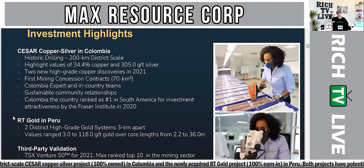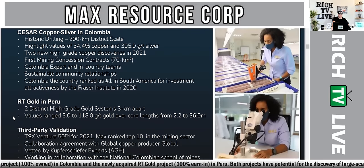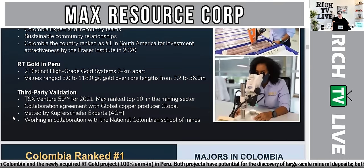The investment highlights: Caesar Copper Silver in Colombia features historic drilling at 200-kilometer district scale, highlight values of 34.4% copper and 305 grams per ton silver, two new high-grade copper discoveries in 2021, first mining concession contracts of 70 km², Colombia expert and in-country teams, and sustainable community relationships. Colombia ranks number one in South America for investment attractiveness by the Fraser Institute in 2020. RT Gold in Peru offers two distinct high-grade gold systems 3 kilometers apart, with values ranging from 3 to 118 grams per ton gold over core lengths of 2.2 to 36 meters. Max ranked top 10 in the mining sector — that's huge — with a collaboration agreement with a global copper producer, vetted by Kupfer Schiefer experts AGH, and working with the National Colombian School of Mines.